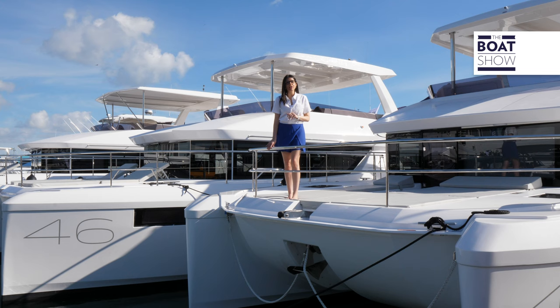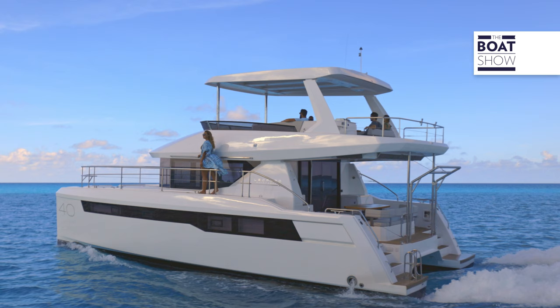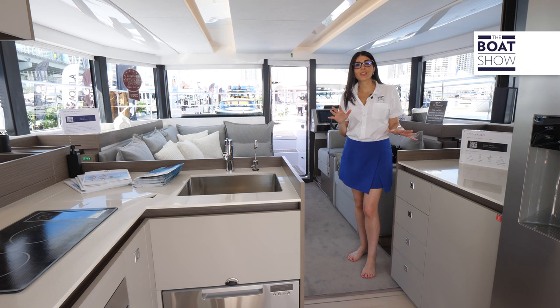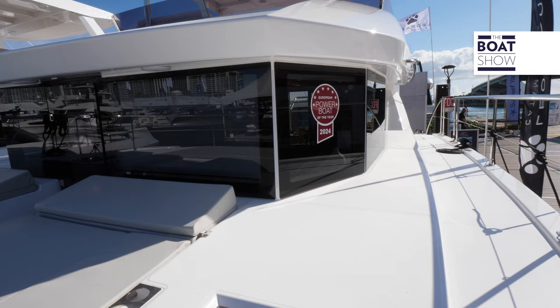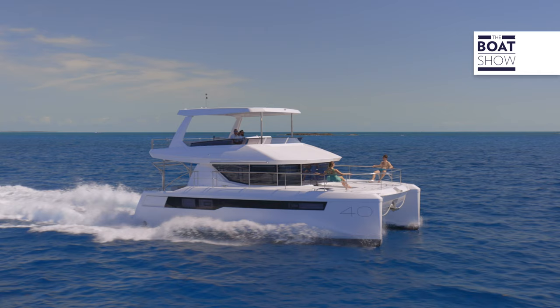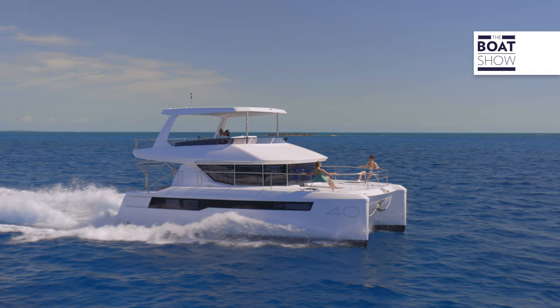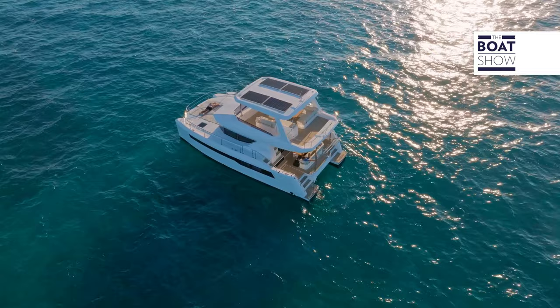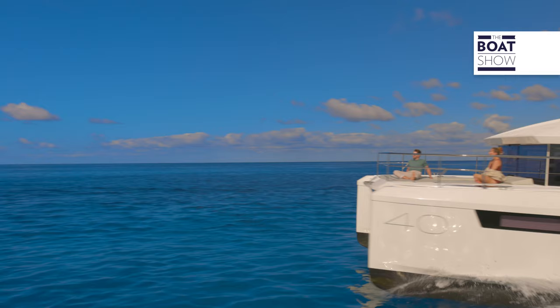I want to introduce to you the Leopard 40 PC by Leopard Catamarans. It's the smallest sister ship of the 53 PC and the 46 PC, but don't let its size fool you because it's equally comfortable and high-performing. The Leopard 40 PC boasts sleek and contemporary design. The DNA of a Leopard Cat is 50% less consumption, 50% more space. On the catamaran, you're looking at a very stable platform — at anchor there's no rolling, and at sea it's a very seaworthy boat.